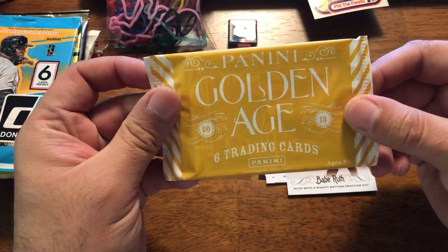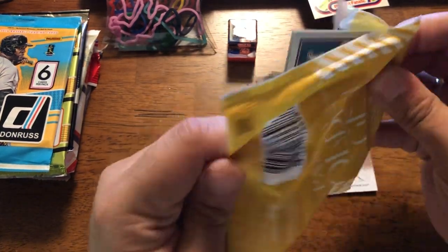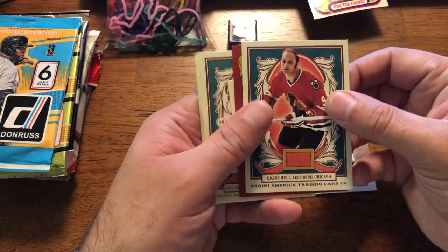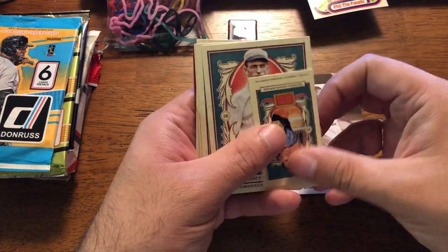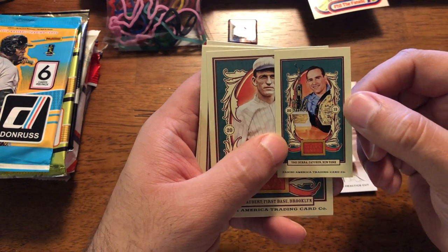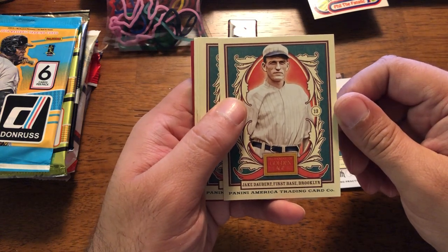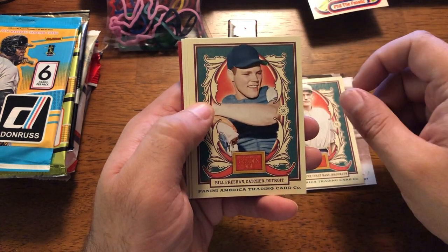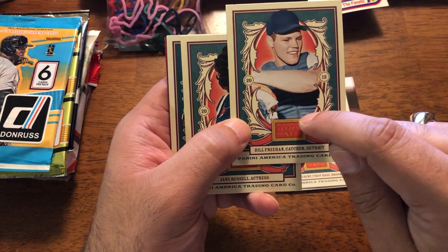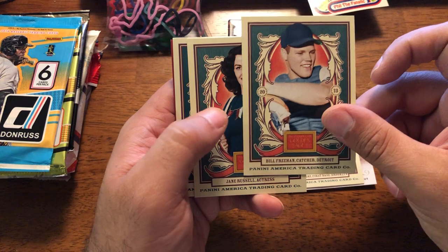Golden Age — I know there are hits in this, but I'm pretty sure they can be either really good or really not good. He got a hit — I'm amazed. We'll see what sport it is. Alright, so first: Yogi Berra, nice mini. Jake Daubert, broken first baseman. Bill Freehan — this guy should get a heck of a lot more consideration for Hall of Fame. Look at his stats, look at his career. Incredibly underrated, even after all these years.